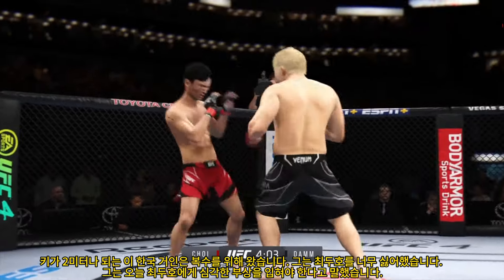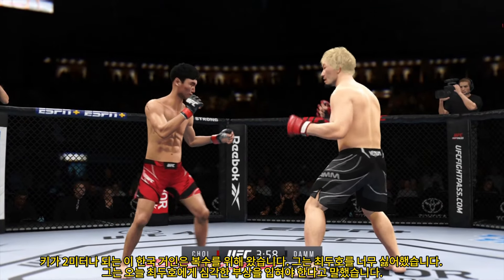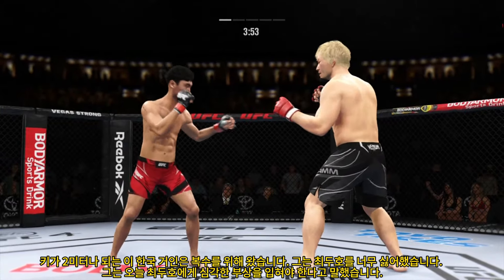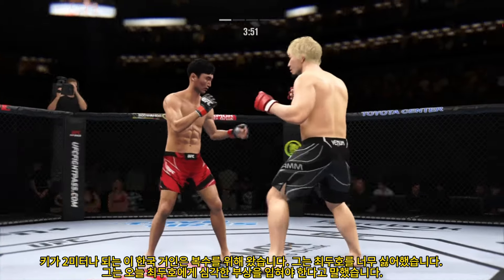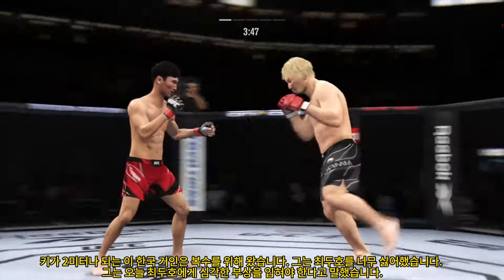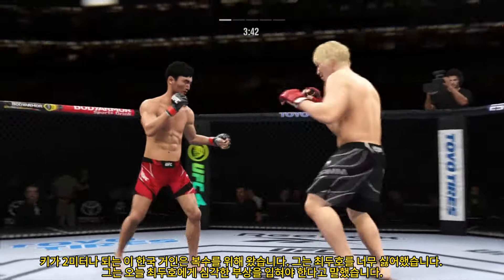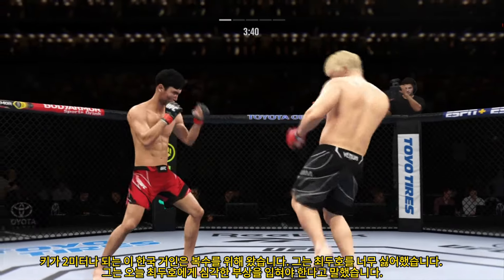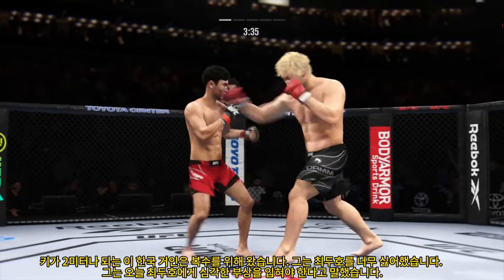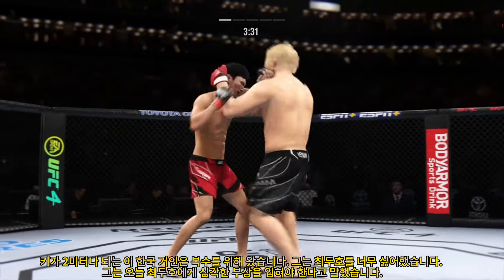That body kick was there earlier, not there on that attempt. Shui's shot is blocked. Just missing on the uppercut there. Now they are throwing both sides with conviction. Nice connection with a punch there. It's hard to recall a time in the past that his boxing looked this sharp — he's never looked this good.